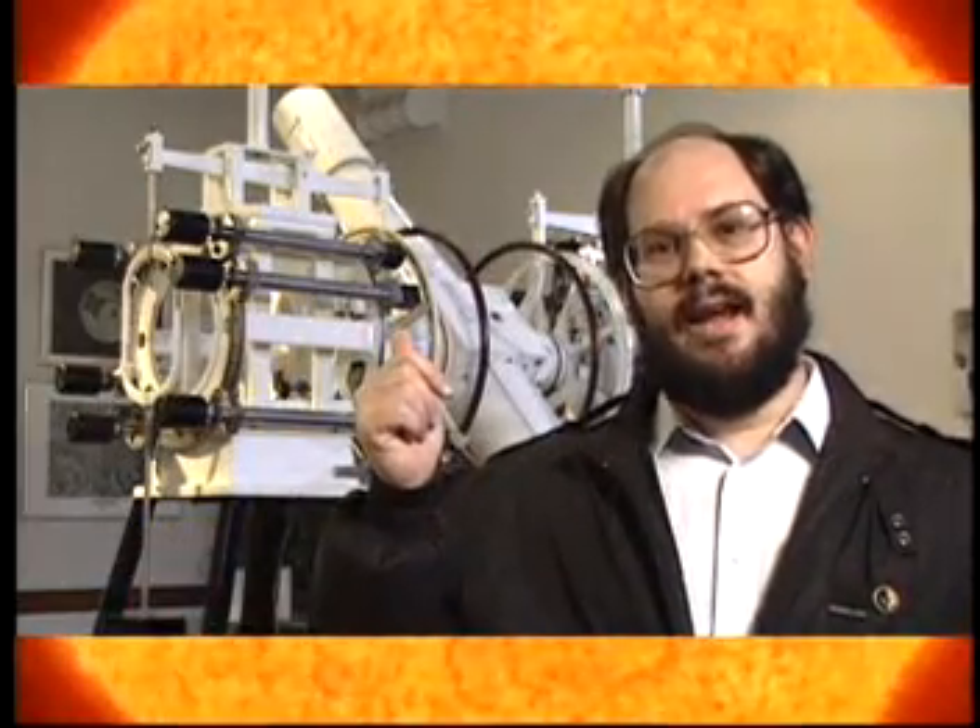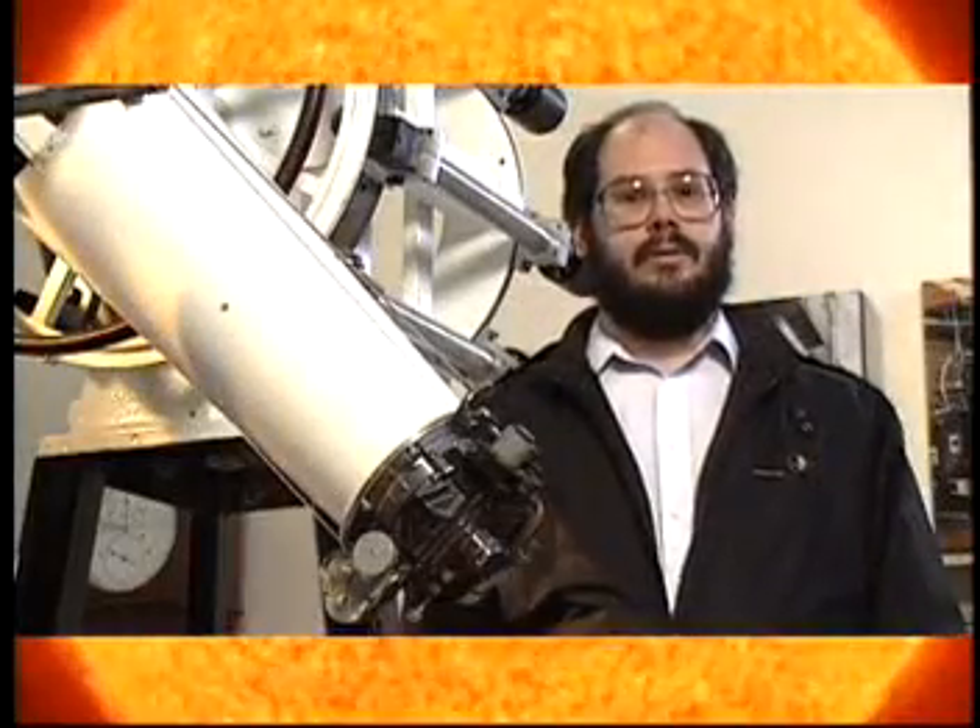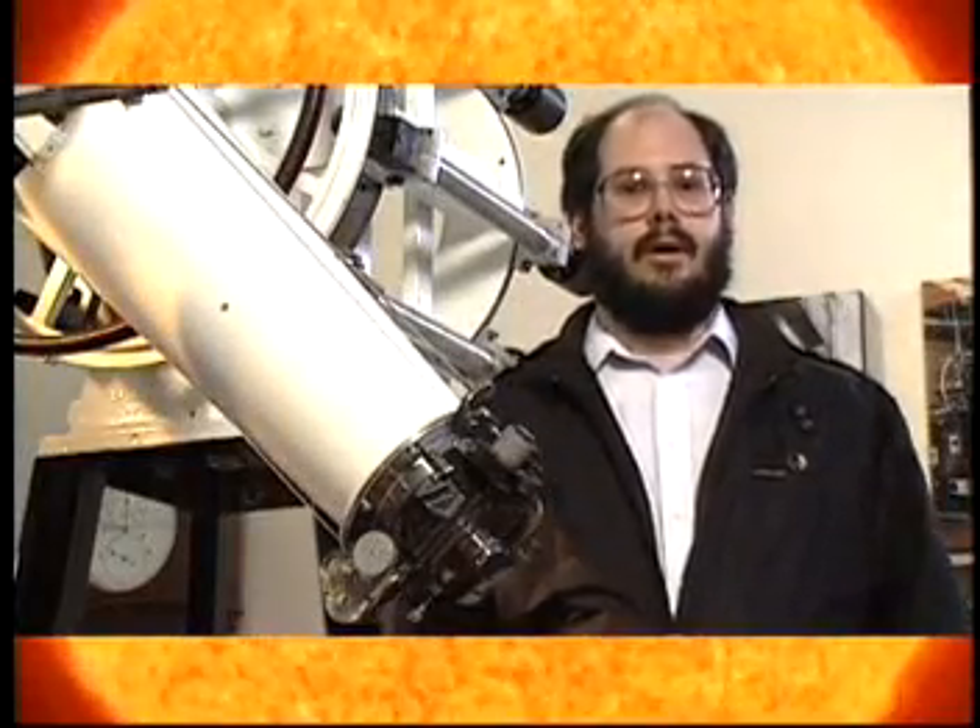The Sun is a fascinating place and a brilliant object to observe. We observe the Sun through telescopes like this one here at the Naval Observatory in Washington, D.C. But satellites help us, too. To get a better understanding of the Sun, let's look at its different parts.